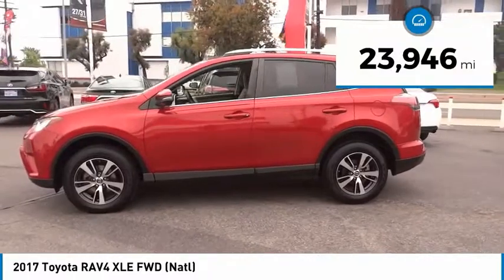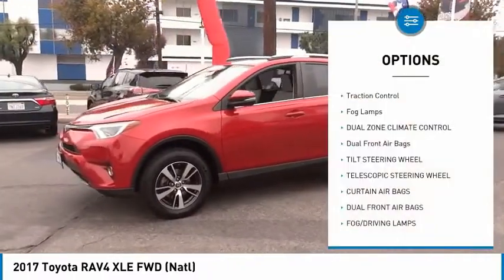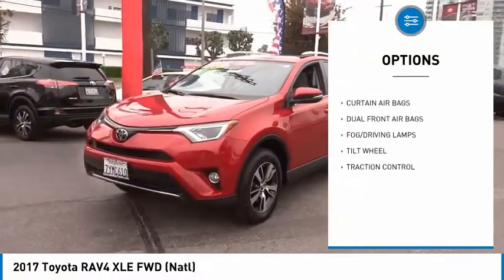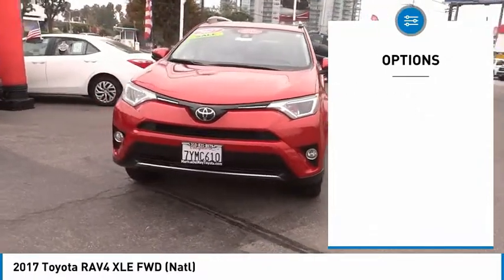This vehicle has less than 25,000 miles. Here are some of this vehicle's great options: traction control, fog lamps, dual zone climate control, dual front airbags, tilt steering wheel, telescopic steering wheel.